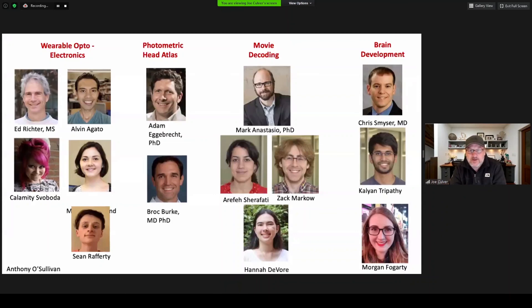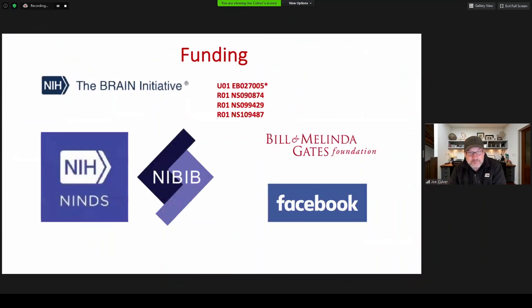In closing, I'd like to thank all of the lab members — a collective of postdocs, graduate students, and technicians — who have been working on this project, along with my key collaborators Ed Richter, Adam Egerbrecht, Mark Anastasio, and Chris Meiser. And finally, I would like to thank funding primarily from the BRAIN Initiative for this U01 grant that's driving this particular project. Thank you.